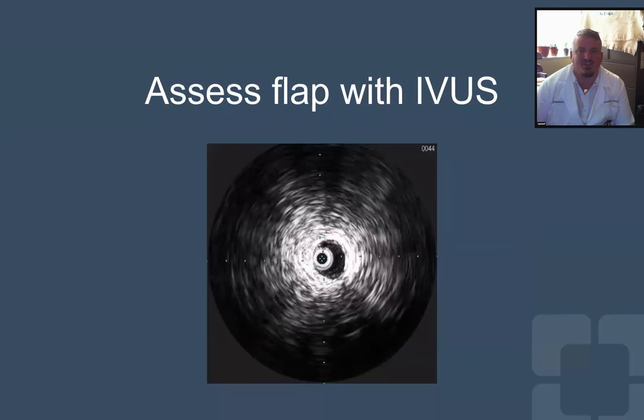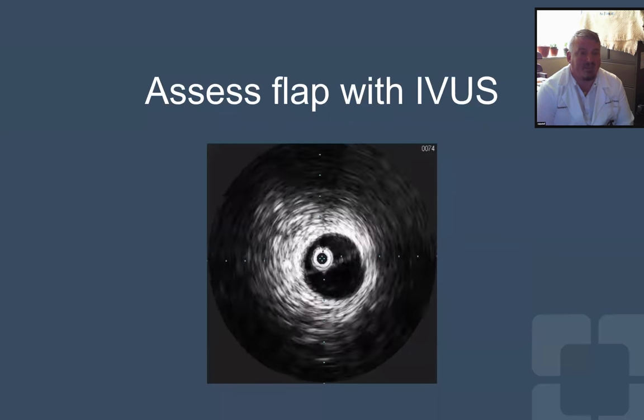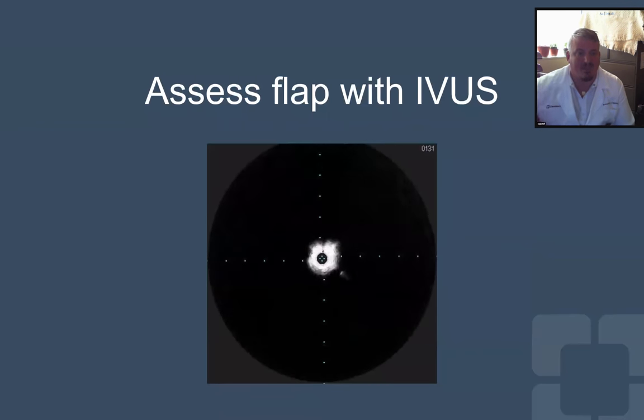As we mentioned, we got our IVUS probe in and we noticed a non-dynamic aspect of the flap and decided against stenting due to the fact that it was not dynamic at all.